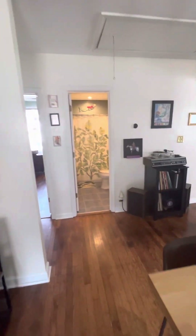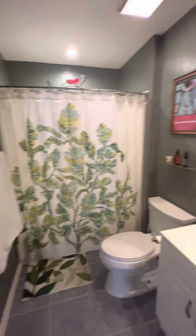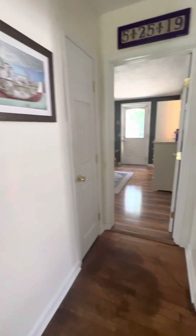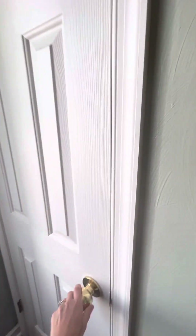You have a full bathroom right here — shower-tub combo. This house is move-in ready, you wouldn't have to do anything. Here's bedroom number two.